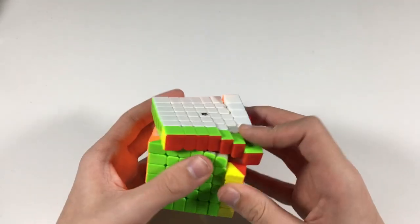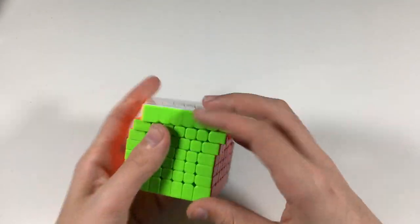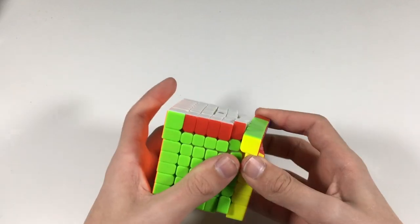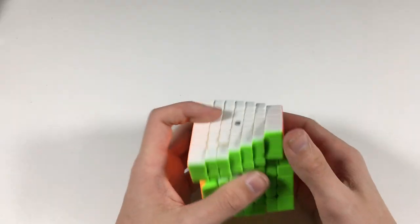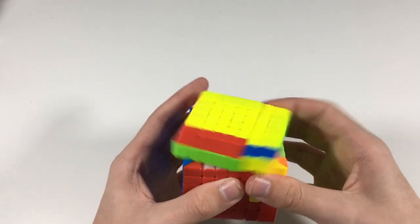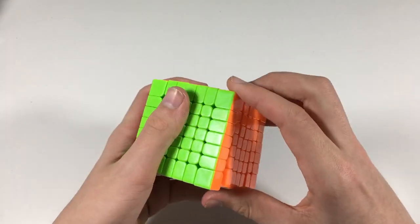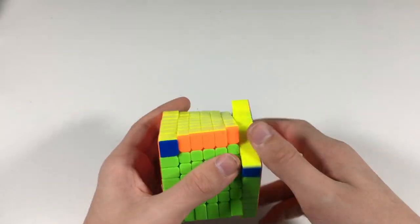Let's go ahead and do some first turns. I don't do 7x7 at all, but this is okay. It's non-magnetic obviously, and I can feel the lube on my hands, but it's also locking up a bit, which is interesting. The inner layers are really locky, but it's definitely an interesting puzzle.